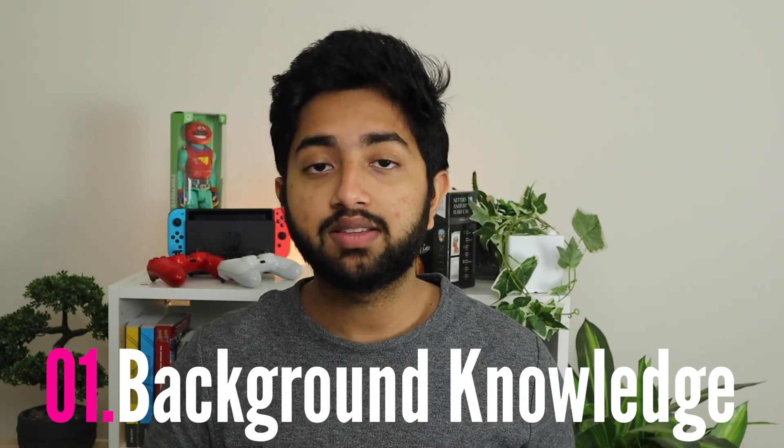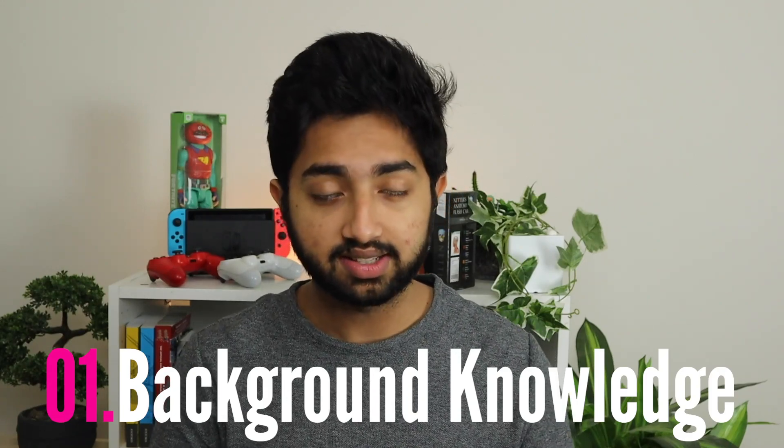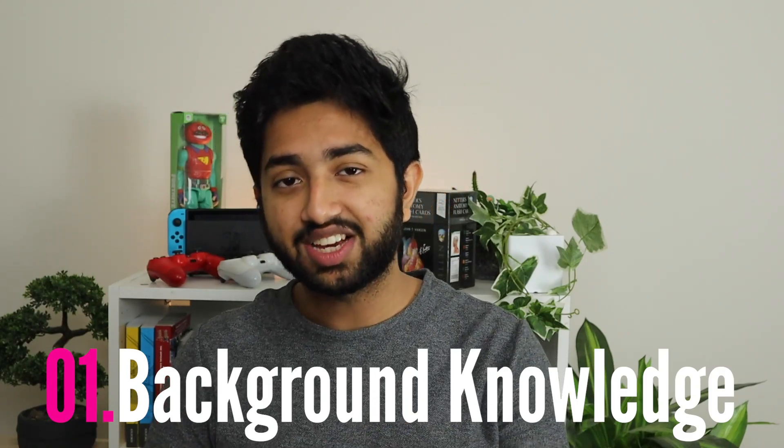The first thing I want to talk about in terms of section 3 is whether or not you should spend months and months studying the theory for this test. Because as we know, in section 3 of the GAMSAT, questions are presented in chemistry, biology, and physics. I'm here telling you that you should not spend more than two weeks studying theory. And here's why.